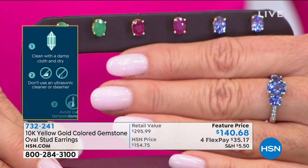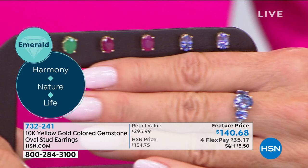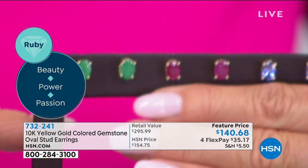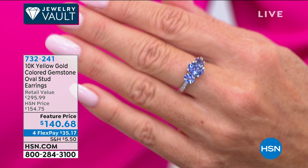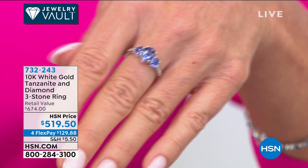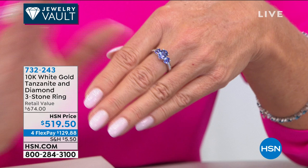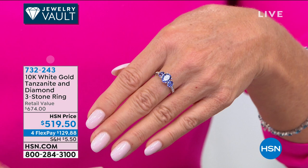Tanzania is not producing the color and quality of tanzanite like they were, making it really super special. Congratulations — keep checking availability at 732-241. Now we're moving on to this striking tanzanite three-stone band ring — first time you're seeing it. We have sizes six through twelve, and a carat weight of 165 points. The matching of the stones is impeccable.